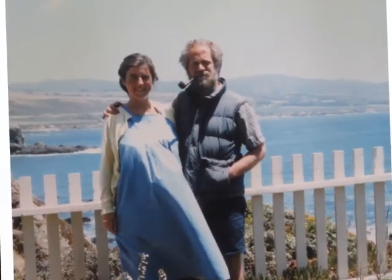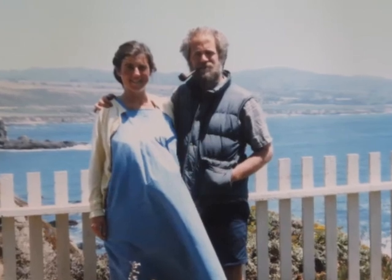We're here at this lighthouse where apparently Mama and Papa had a picture taken when Mama was pregnant with Luke. So we're doing it again now to kind of get a before-and-after shot. I came out eventually, but that was a few years ago.